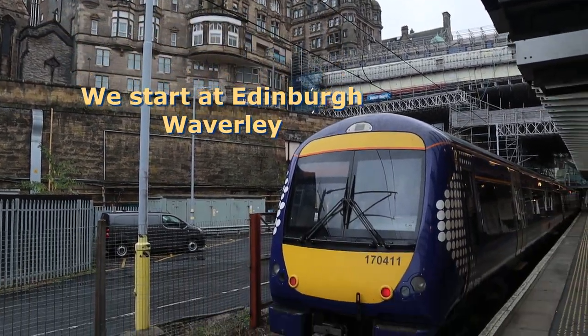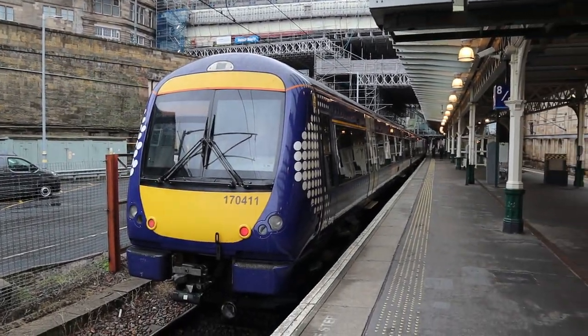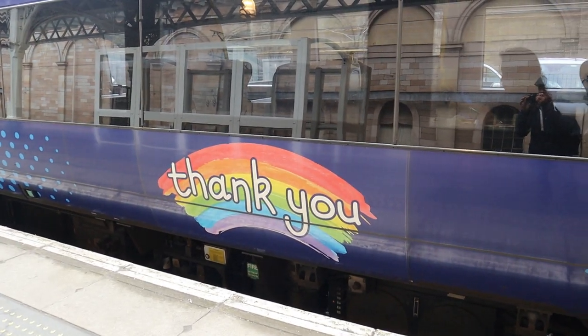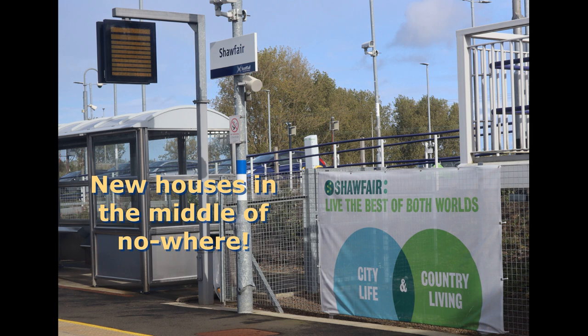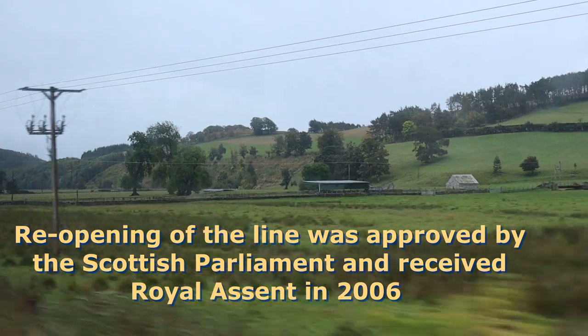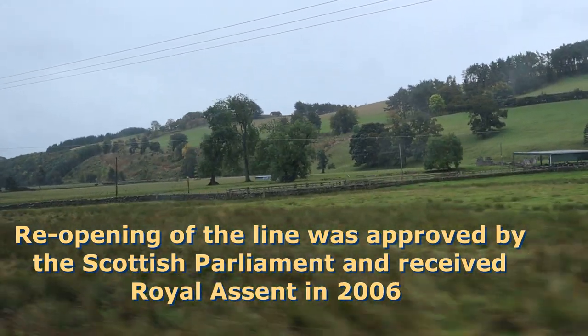A nice view of Edinburgh and the train to Tweedbank. Thank you, says ScotRail. Even in the rain, the border scenery looks good.